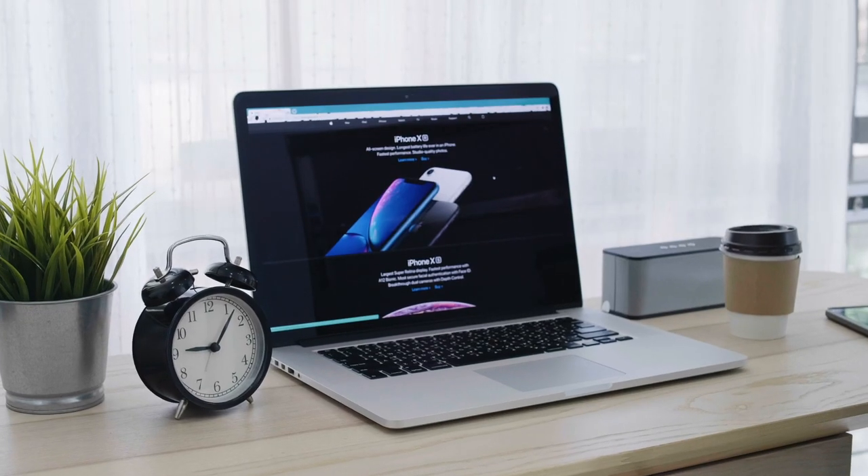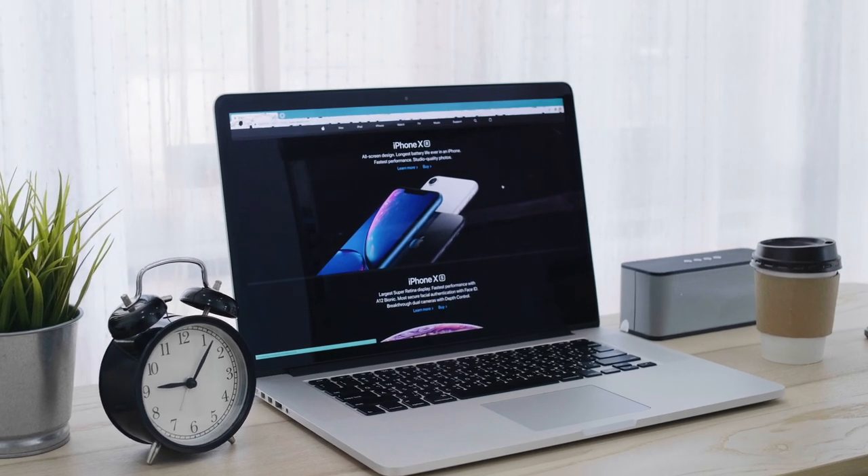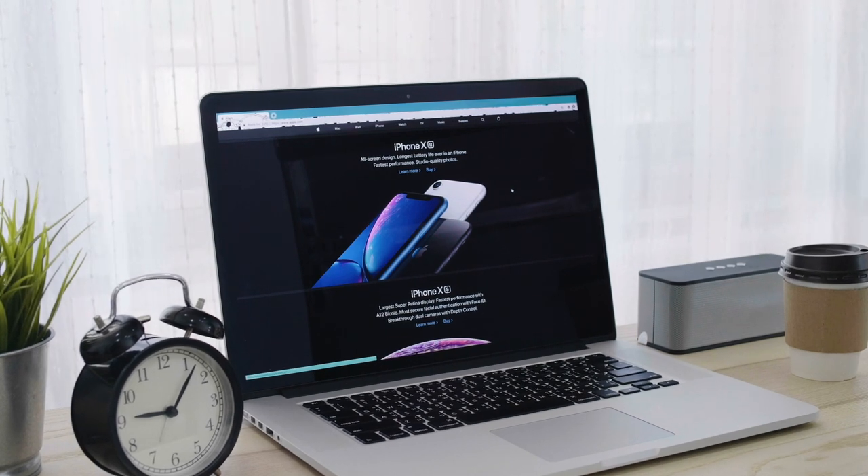The biggest issue with reviewing Apple devices is that most reviews come from the perspective of a video creator. This review is from the perspective of someone using it for programming day in and day out — writing web applications, mobile applications, and a whole bunch of other things.